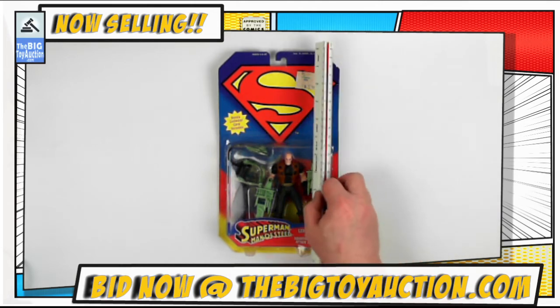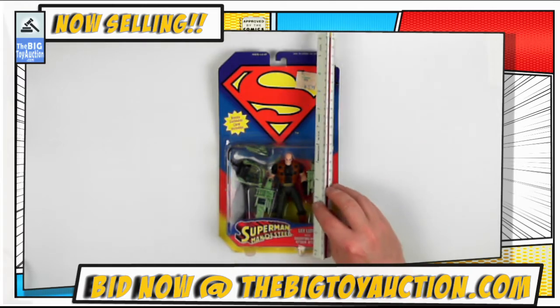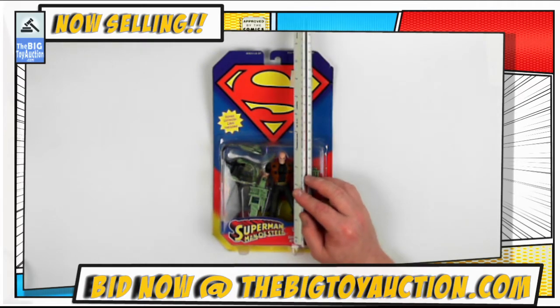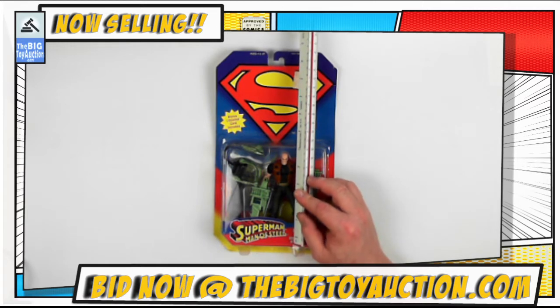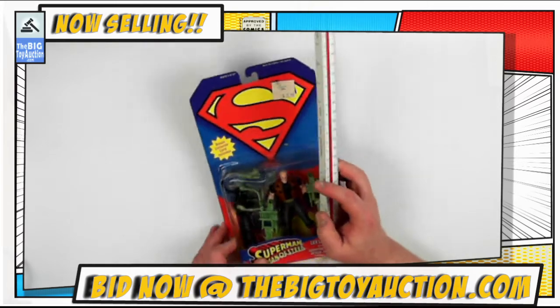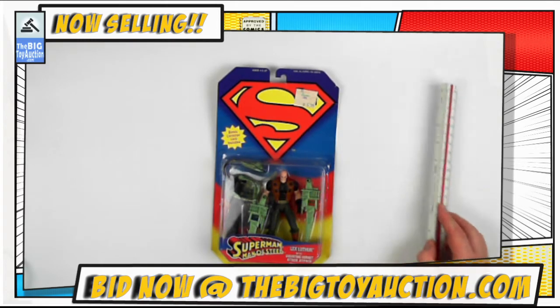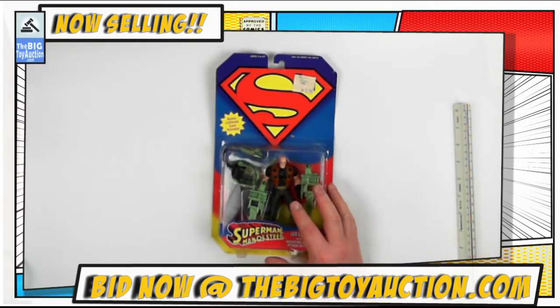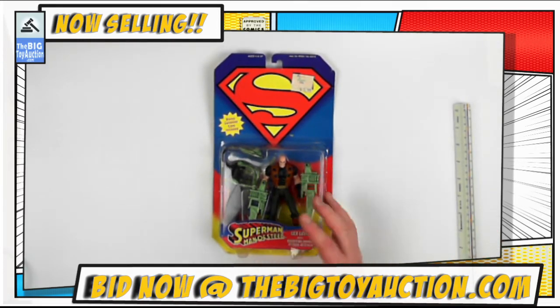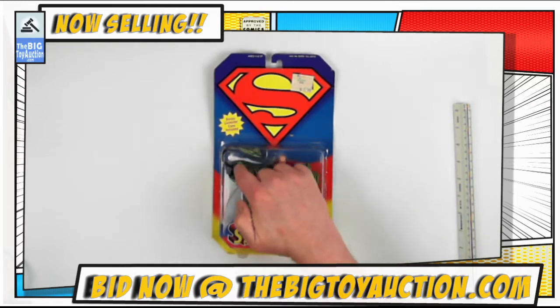We'll throw in the size marker so you get an idea of exactly how large he is. He's roughly that size — a little bit bigger than, for example, his other Kenner figures that would have predated this. A little larger than four inches — maybe about four and a half inches if I had to take a guess. Right around the size of the Sergeant Savage line of action figures Hasbro was putting out, or the GI Joe Extremes. I bet he'd go very well with that.